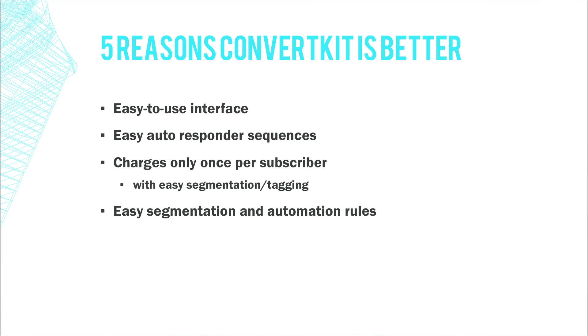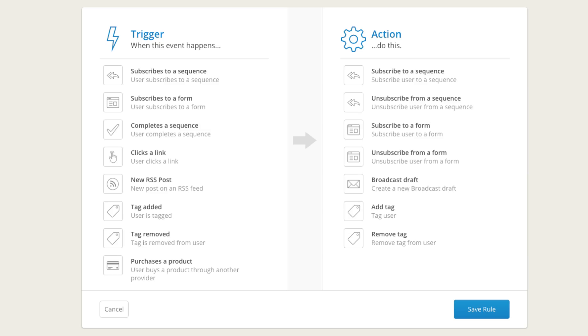I can choose exactly who I want to send emails to — just the long exposure photographers, just the travel photographers, or all the photographers, depending on what I'm emailing about. On top of segmentation, the automation rules make it so easy. If someone purchases a product, I don't want them getting later emails pitching that same product, so ConvertKit makes it easy to automatically unsubscribe them from that sequence once they've made a purchase.